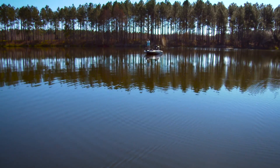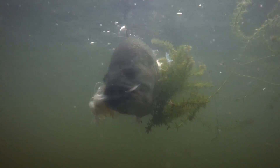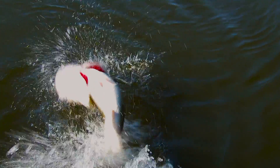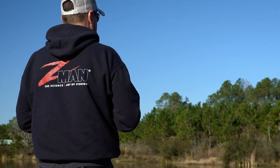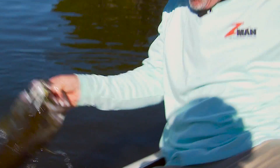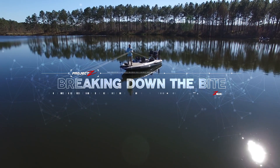Being consistently successful on the water is all about the little things. In the world of tournament bass fishing, mastering the fine details can translate into big outcomes. We joined Z-Man pros David Walker and Steven Browning on the water to gain insight into the nuances and adjustments that can help anglers of all skill levels turn an average day on the water into an epic one. This is Project Z breaking down the bite.